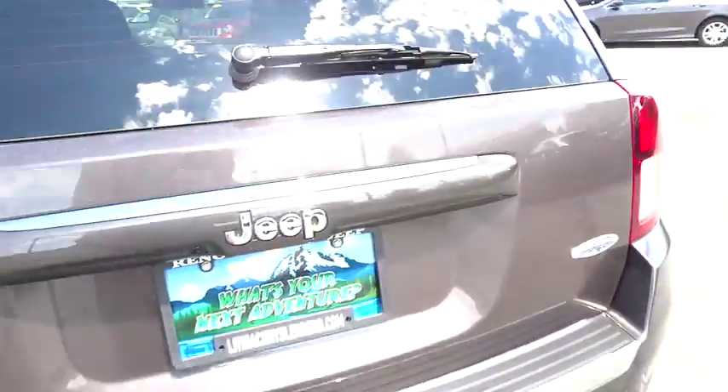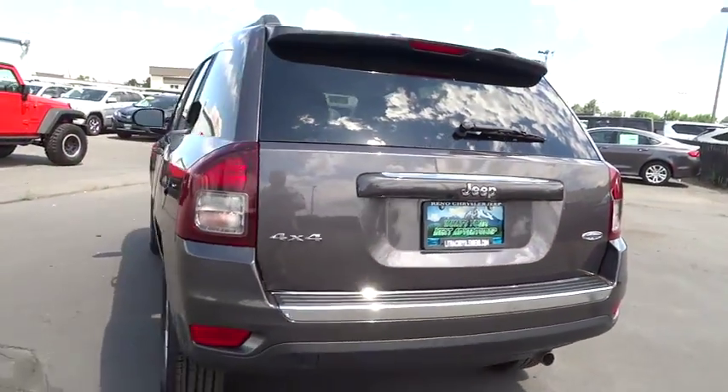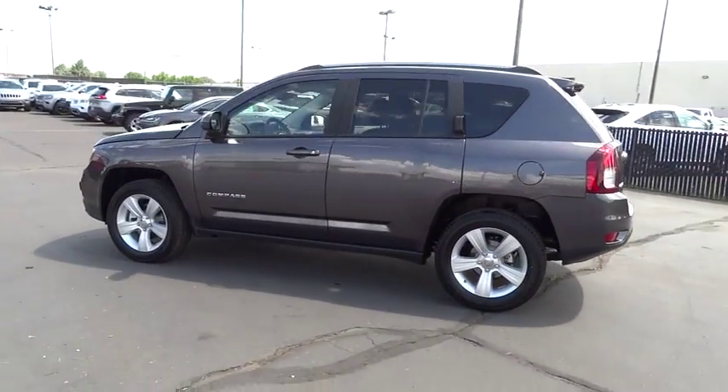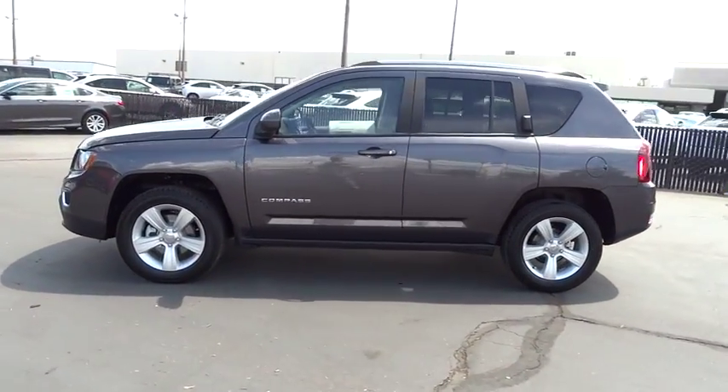Driver airbag, adjustable steering wheel, aluminum wheels, front floor mats, four-wheel disc brakes, cruise control, four-wheel ABS, premium sound system, rear...